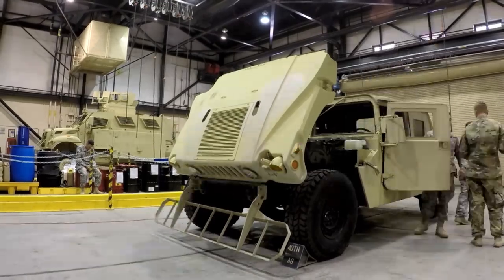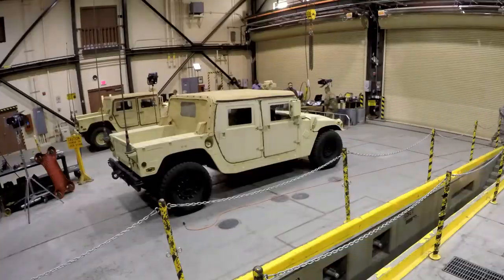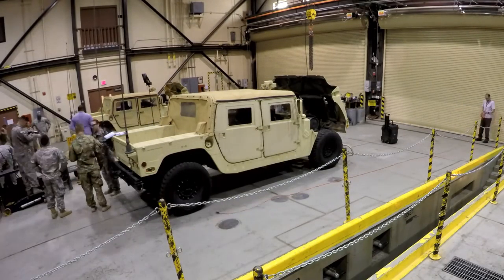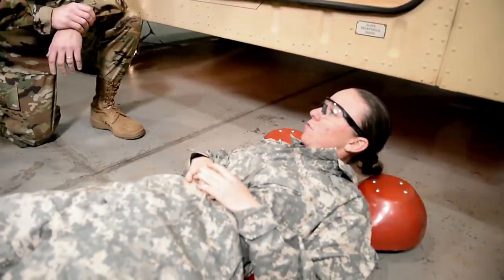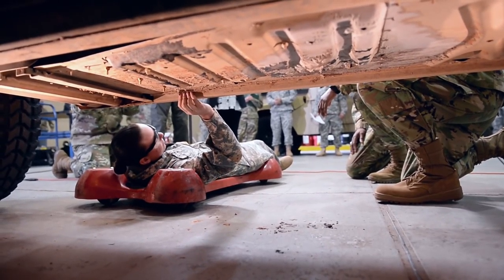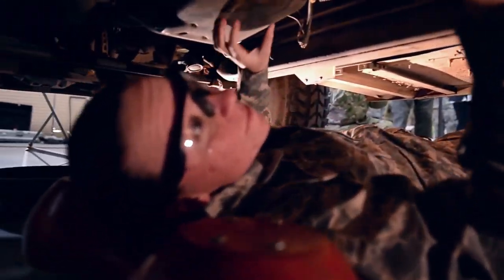On all Army vehicles, checks are required before, during, and after any type of movement. They are also done weekly, monthly, annually, and depending on the part, even more than that. The only way to do this is do it properly — get the proper equipment with the proper protection and get under that vehicle and check for leaks. You can't just get down on one knee; you gotta make sure you get underneath that vehicle and check all the appropriate places to make sure that vehicle is mission ready.